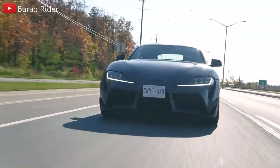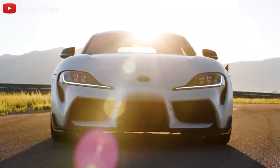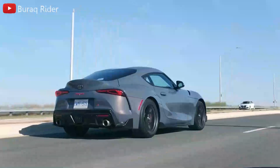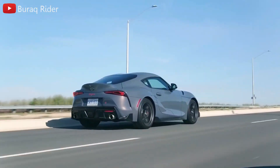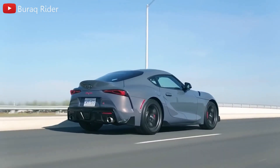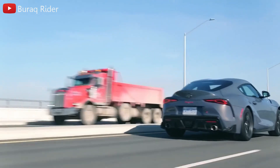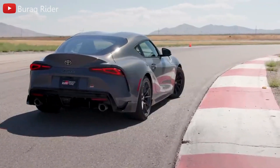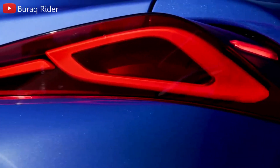The Toyota GR Supra has been on the market for two years, which has given people time to get used to the idea of a Supra with BMW DNA. The contemporary Supra is the result of a development partnership between Toyota and BMW, and it incorporates several BMW components. Once you get past it, you can enjoy the Supra for what it is: a sharp-handling sports car that feels equally at home on a winding road.